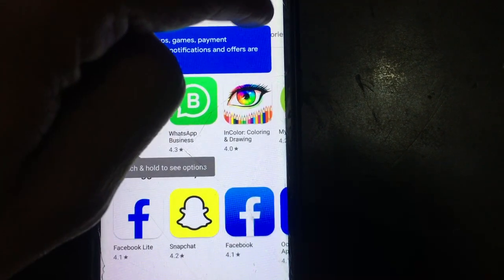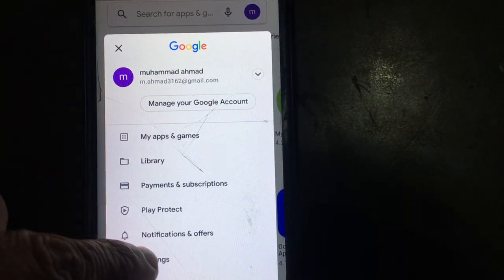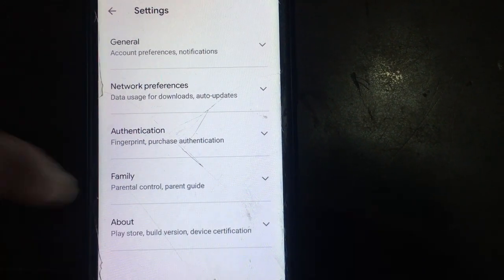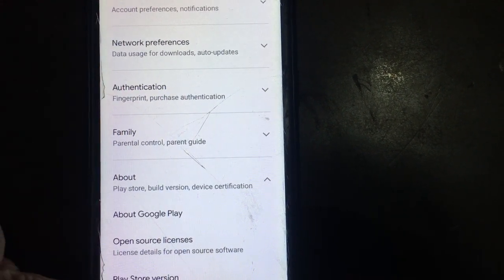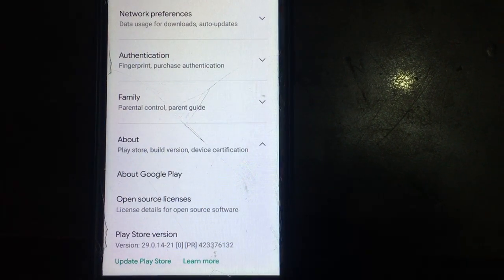Now tap on the profile icon and tap on Settings. Go to the About section and tap Update Play Store to get the latest version of Play Store.